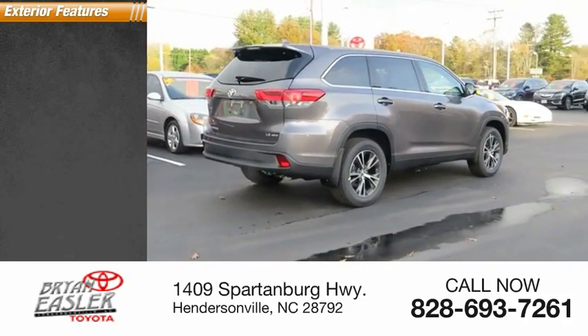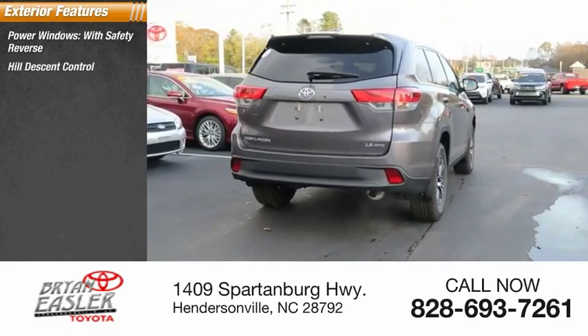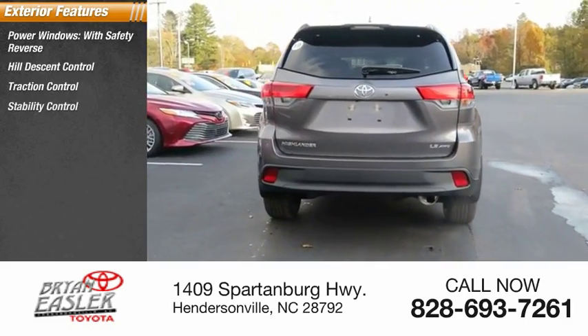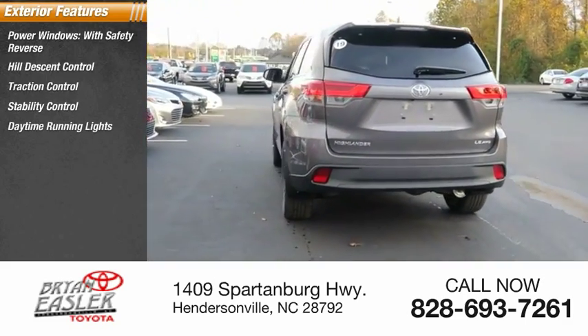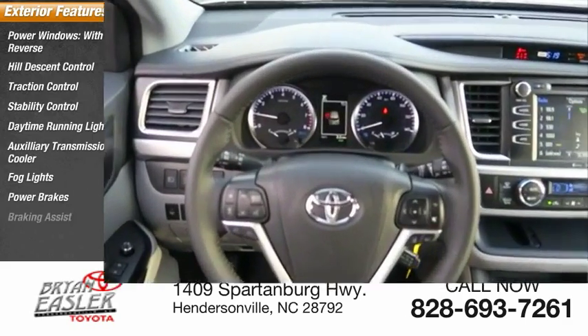Here are some of this vehicle's great options: power windows with safety reverse, hill descent control, traction control, stability control, daytime running lights, auxiliary transmission fluid cooler, fog lights, power brakes, and braking assist.